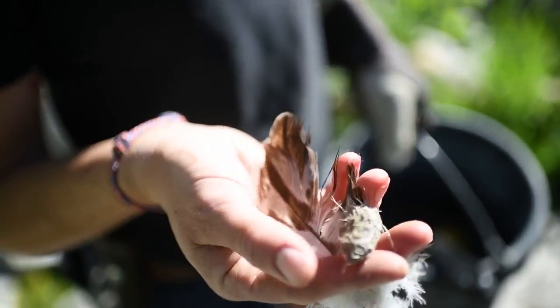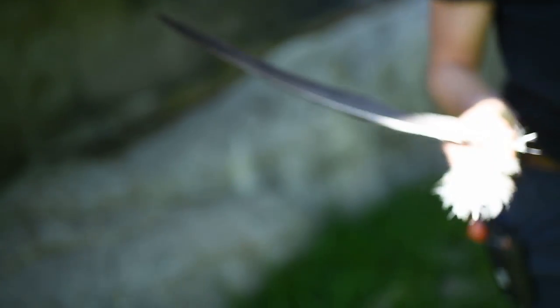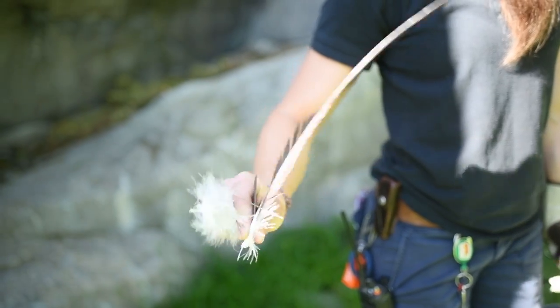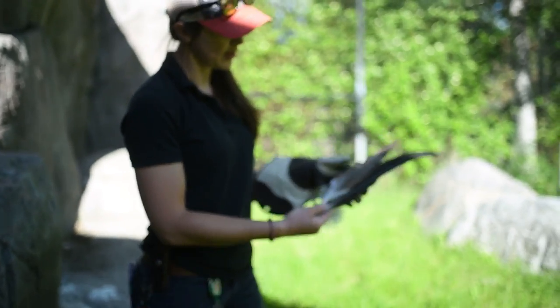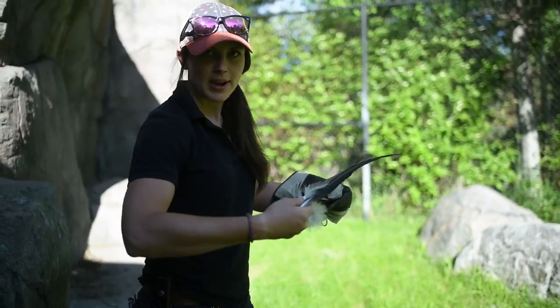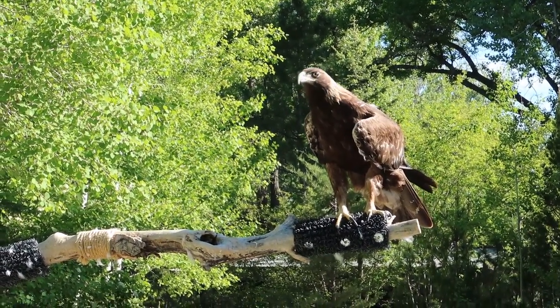A golden eagle pellet — it looks like he ate a quail, so this is a primary wing feather from probably the left wing. We can actually take this feather, cut it, and our veterinarian can put a little stint in it and put it back on his wing so it looks like he has all of his feathers again. It helps with their balance and everything.